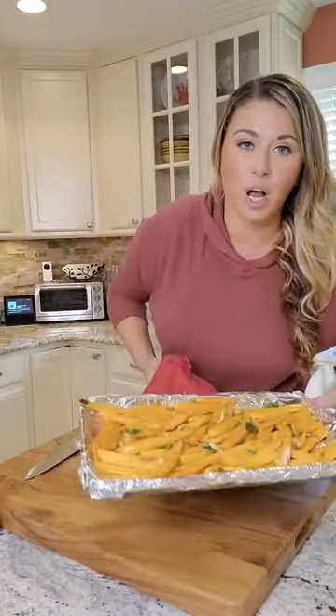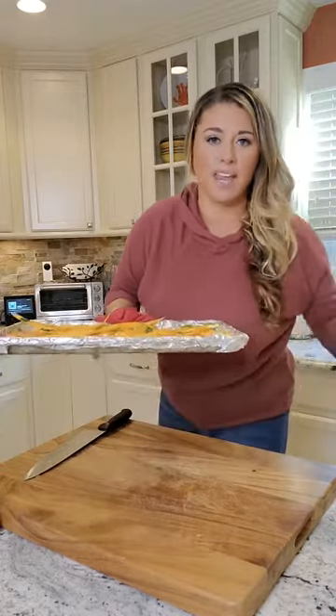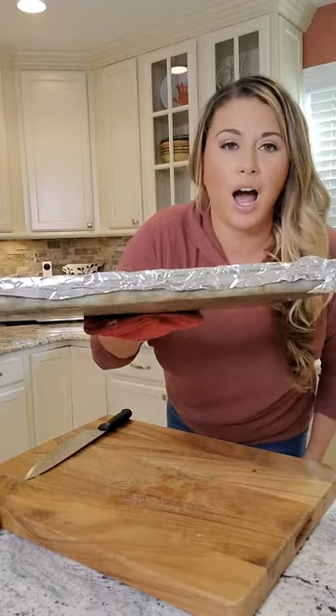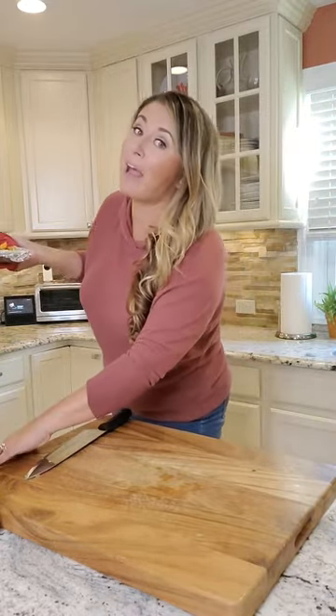Really hot oven, 400 degrees. I want them to cook but stay crunchy and char up a little bit — it's like that beautiful mix all together. Go in for 12 minutes, might be wrong, but it might be right.